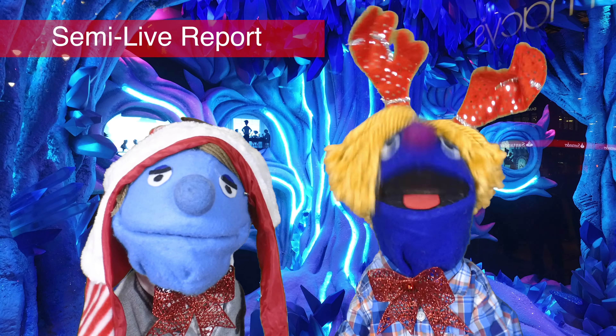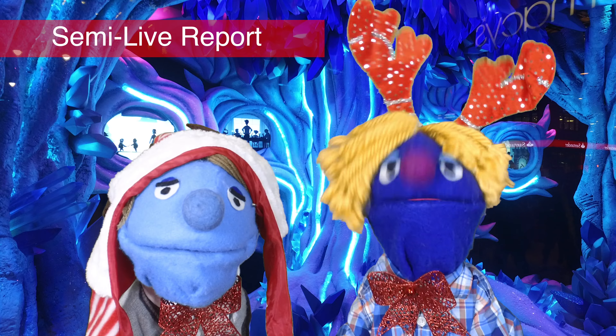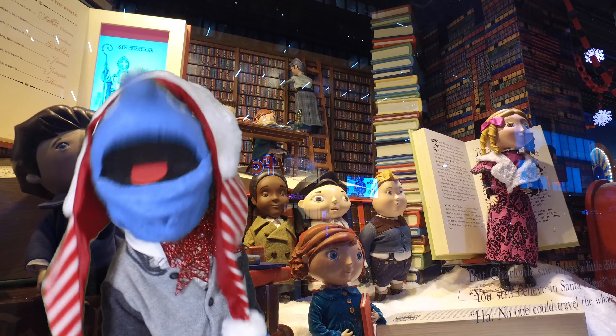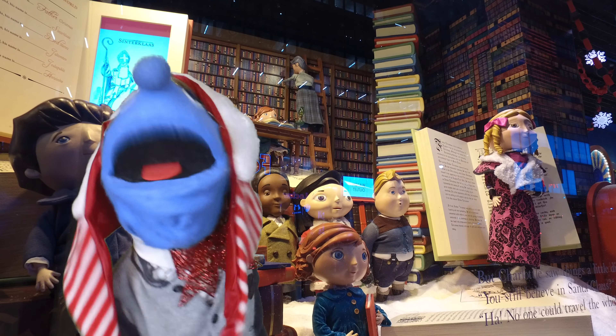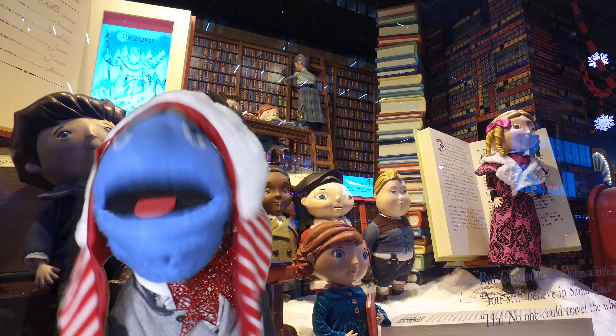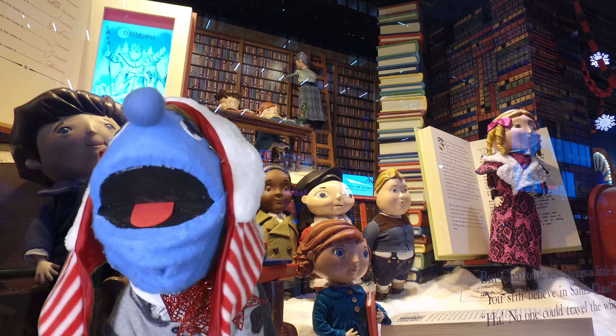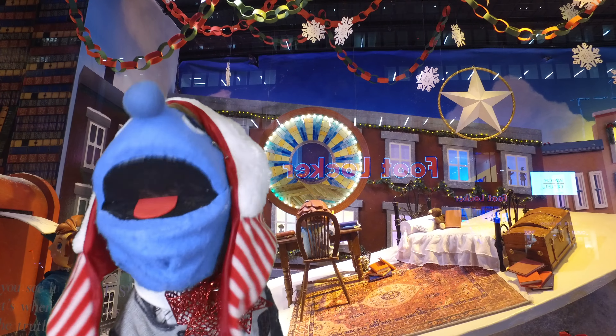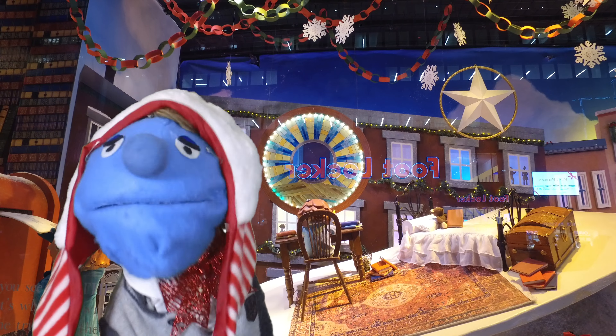Let's start our tour off with Macy's, who do a traditional and a more modern display each year. Behind me you see scenes inspired by the story 'Yes Virginia, There Is a Santa Claus.' This story came from a newspaper article way back in 1897. That's old — maybe as old as your parents, maybe even as your grandparents.